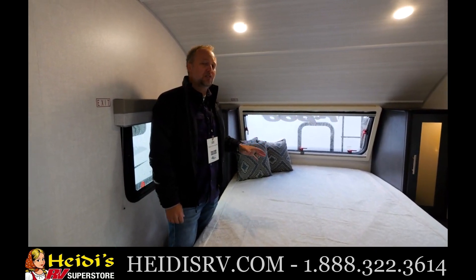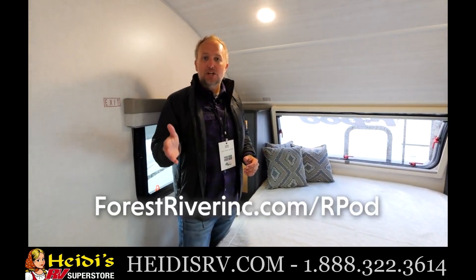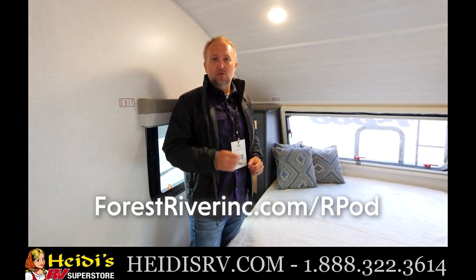If you have any questions about the Cosmic Graphite 2023 R-Pod, check out forestriverinc.com/R-Pod or visit our social media channels where we post constant updates on the product. Thanks for watching.